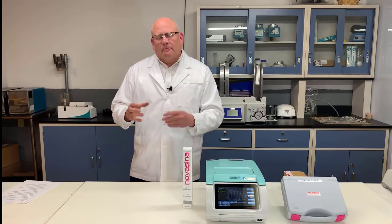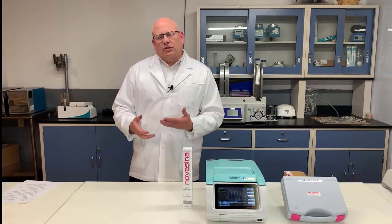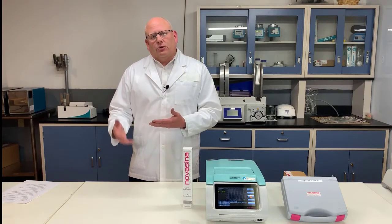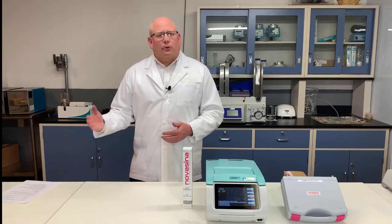That 0.003 number comes from a comparison between the measured value and the known value — how different are those values. For the LabMaster NEO, its accuracy is plus or minus 0.003, and its precision is plus or minus 0.002, so every reading, regardless of whether it's accurate or not, will be within 0.002 of each other if you keep reading it again and again.